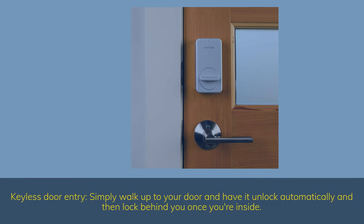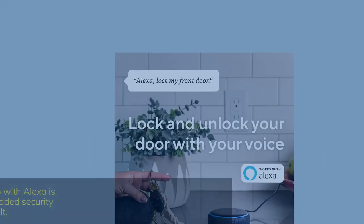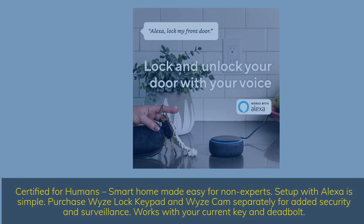Keyless door entry — simply walk up to your door and have it unlock automatically, then lock behind you once you're inside. Certified for humans — smart home made easy for non-experts. Setup with Alexa is simple. Purchase Wyze Lock keypad and Wyze Cam separately for added security and surveillance. Works with your current key and deadbolt.